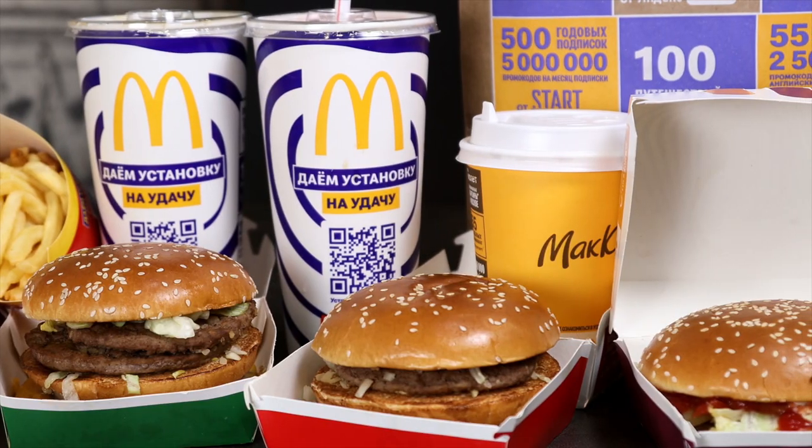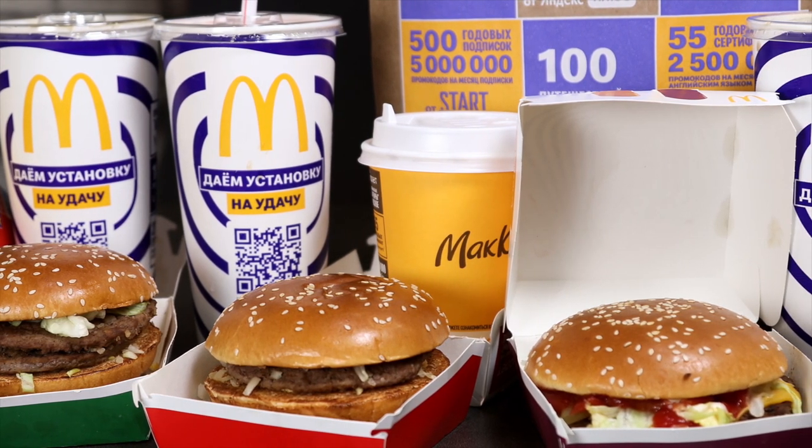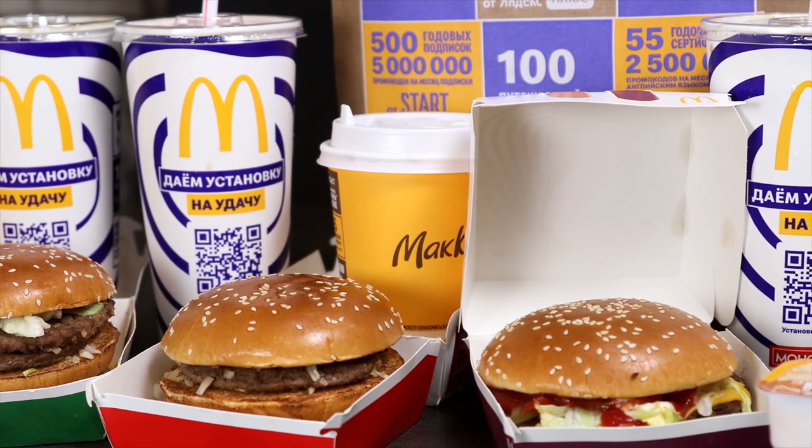If you believe Coke at McDonald's tastes better, you are not crazy — because it's a real thing. You know what is also a real thing? McDonald's secret menu. But how do you order from the secret menu? Let's find out.